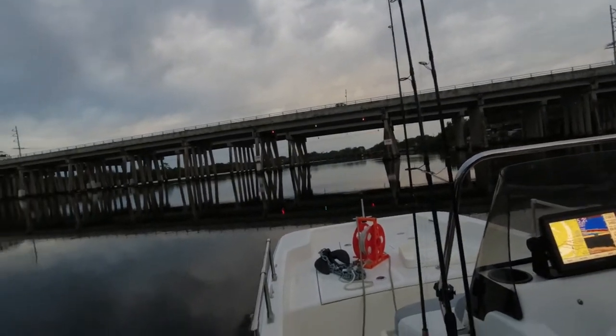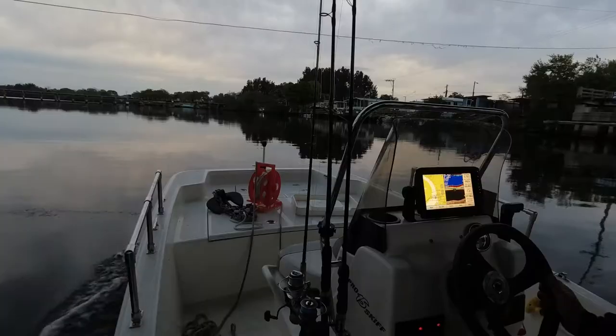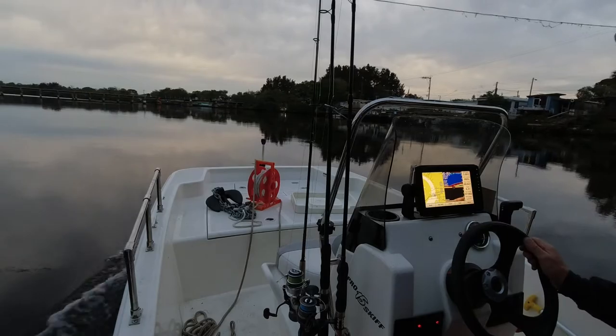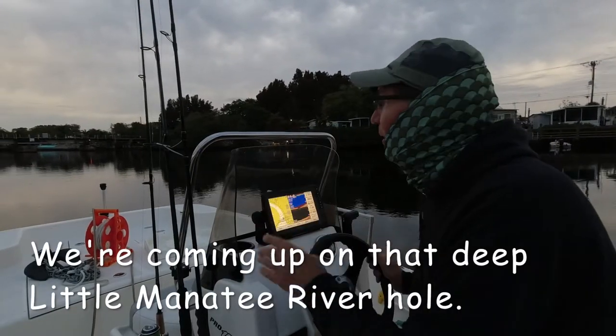We're coming up on the US 41 bridge — seven to eight feet underneath here. I've caught a lot of sheephead under here and a lot of mangrove snapper. You would never think it would be this deep in the Little Manatee River.